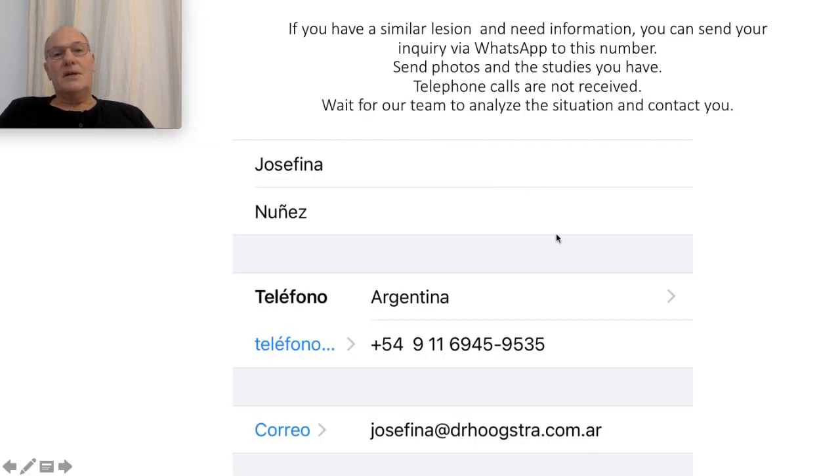If you have a similar lesion or another lesion and need information, you can send an inquiry via WhatsApp to this number. Send photos and any studies you have. Telephone calls are not received.